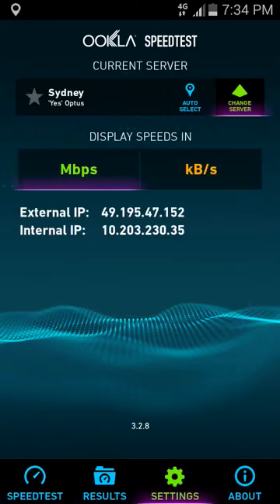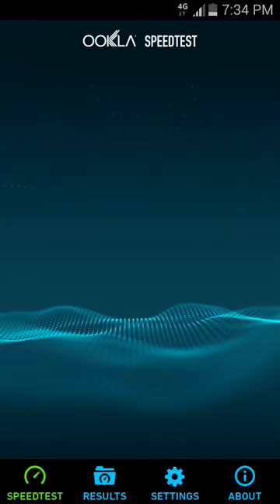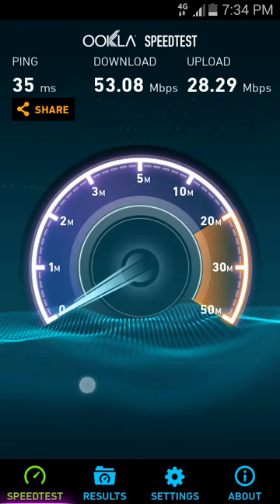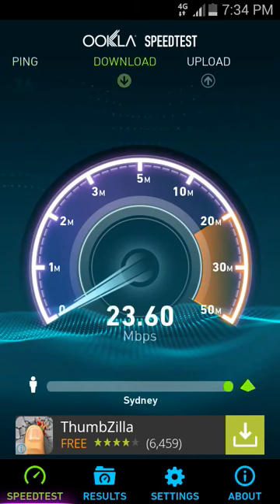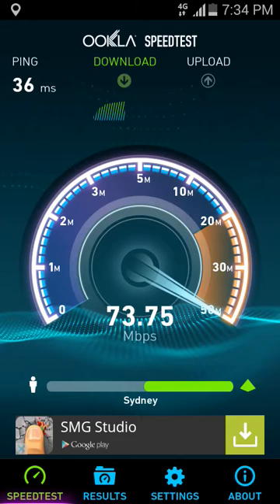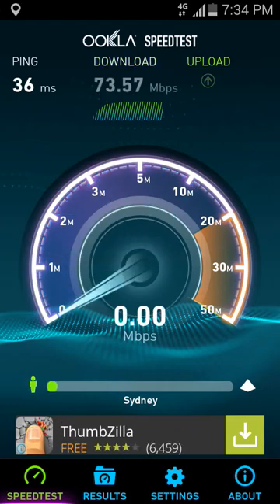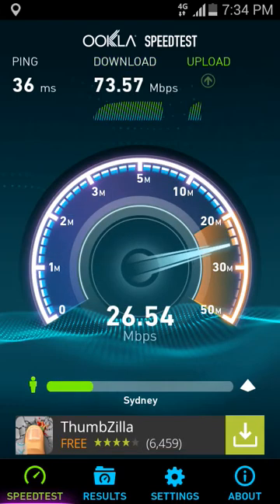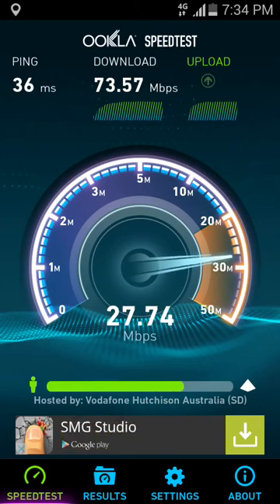Let's go Vodafone. Here we go — Vodafone HS in Australia. I did get up to 75 a few times on Vodafone. Wow, 73, 74 — that's much, much better. It's interesting: the phone is on the Optus network, yet you get a higher download speed on a Vodafone 4G server.